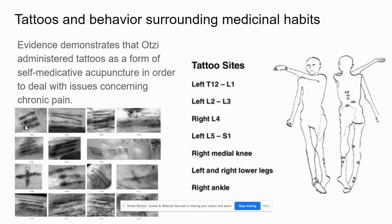Otzi also had a lot of tattoos on him. These tattoos were proposed to be self-medicative — an acupunctural tactic to deal with chronic pain. You can see the locations of the tattoos on his body and actual pictures of them; they're mostly just lines and crosses. There are a lot of them, which is interesting because tattoos can easily get infected, especially in harsh conditions, and he had no alcohol or wrap to cover them. He just lived with it and didn't get infected.